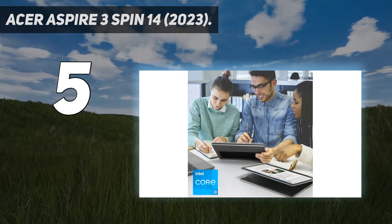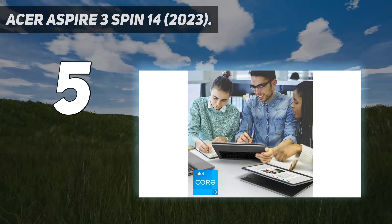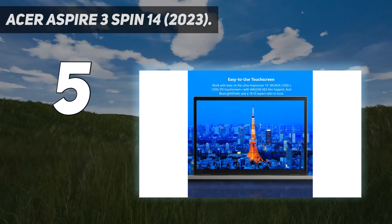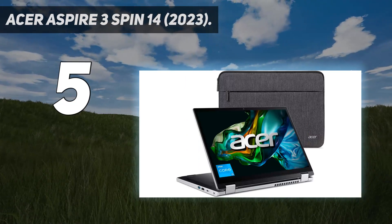It has a 1080p IPS display, Wi-Fi 6 wireless connectivity, and a 720p webcam. Ports include two USB-As, a USB-C, an HDMI, and a 3.5mm headphone jack. The USB-C supports DisplayPort and charging.